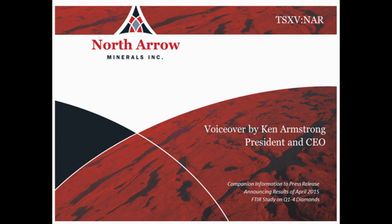My name is Ken Armstrong. I'm the president and CEO of North Arrow Minerals. Thanks for taking the time to listen to this presentation. It's intended to provide some background on the type classification of diamonds in general and also to provide more information on what actually causes the yellow color in diamonds. This is important to North Arrow as we have identified a population of yellow diamonds in our Q1-4 kimberlite.